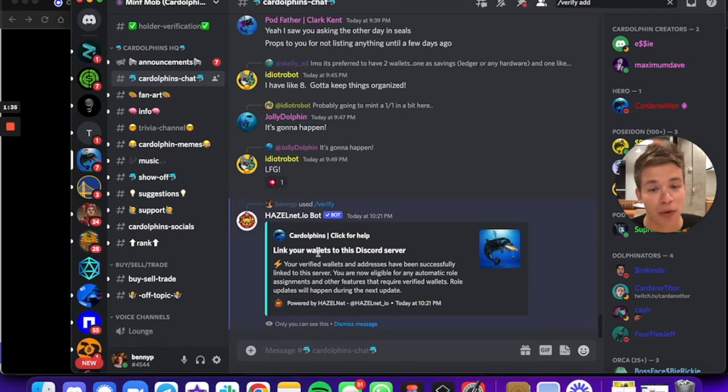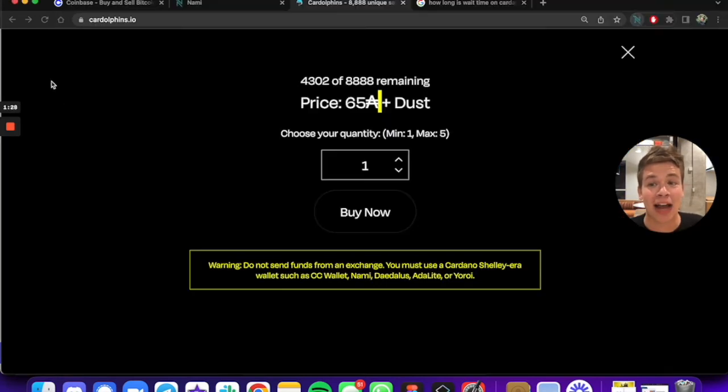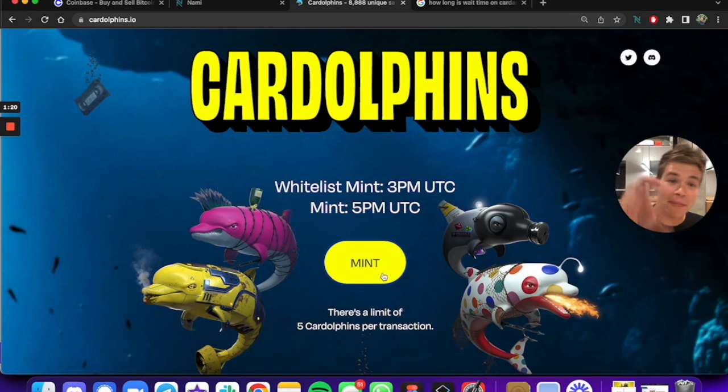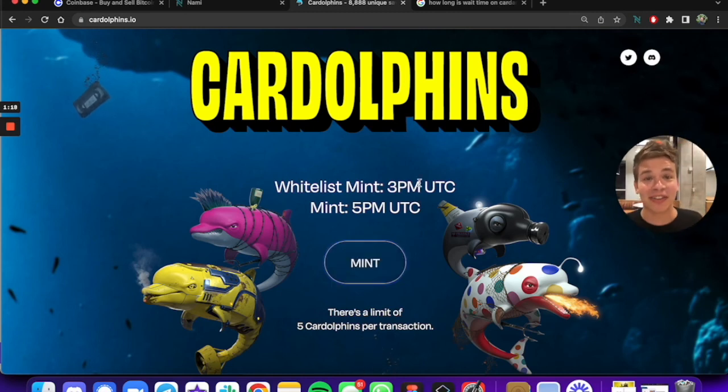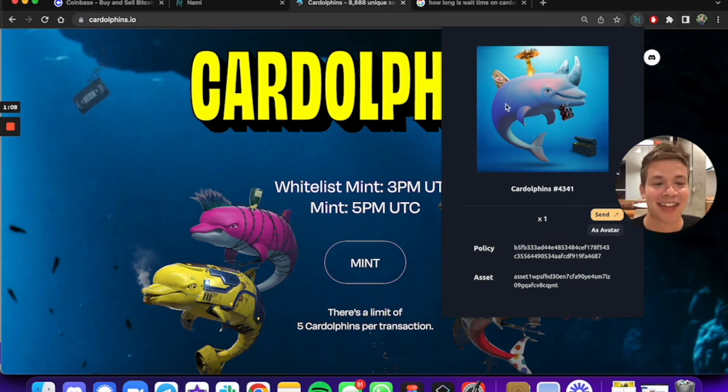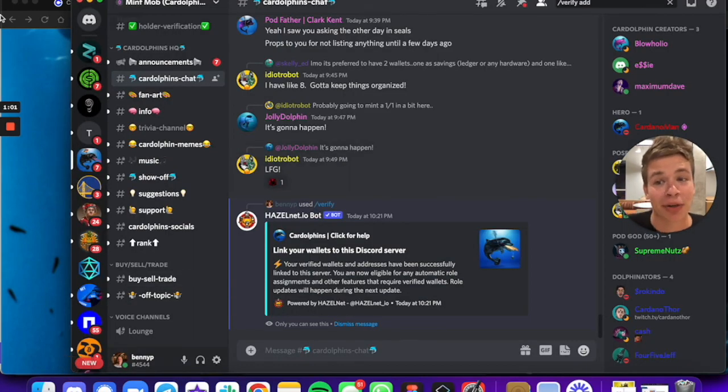As we can see from reading the bot, we've been linked and verified. So now we've got all the special benefits. The Cardolphin lives in our wallet so we can go check it out and see how it's doing, or we can use that dolphin to get the special perks within this community.